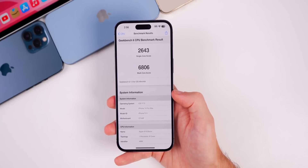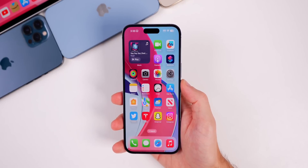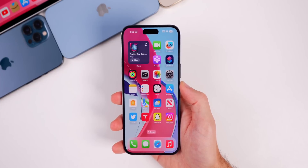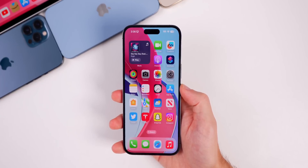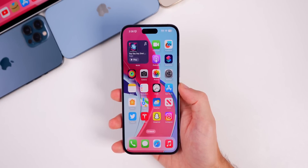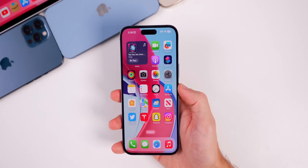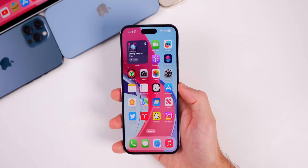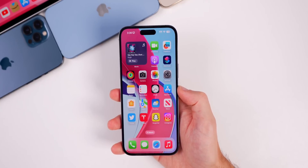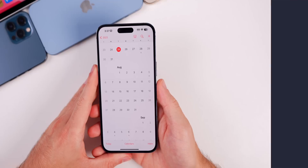The big question with Beta 4 is battery life. I'm currently at 72% — go back to the beginning of the video to see what percentage I started at. Battery life has been bad since Beta 1 all the way through Beta 3, so we're hoping Beta 4 finally improves it, especially for those running this on their main device.